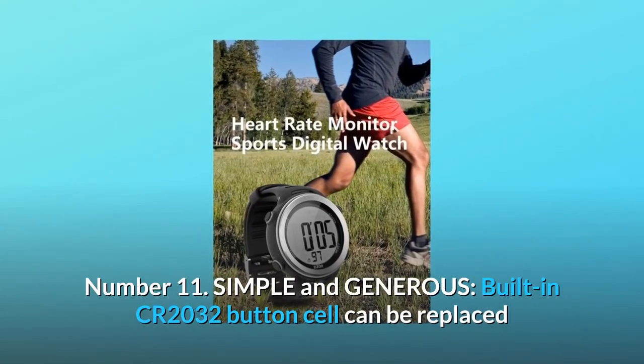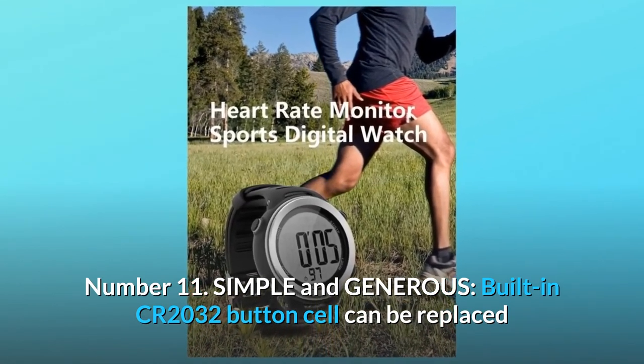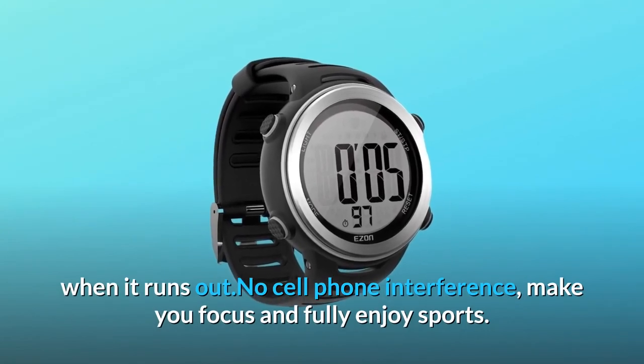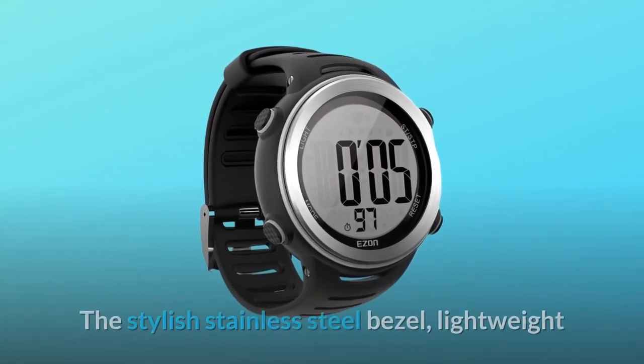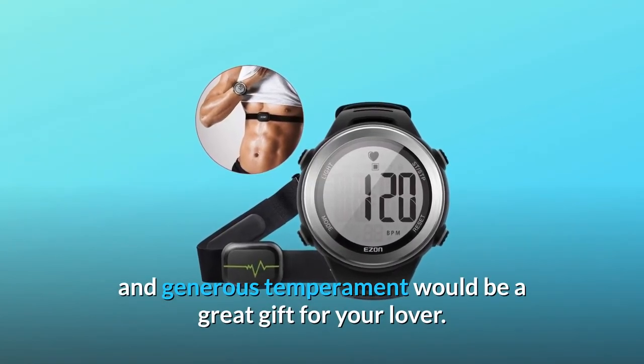Number 11: Simple and Generous. Built-in CR2032 button cell can be replaced when it runs out. No cell phone interference — letting you focus and fully enjoy sports. The stylish stainless steel bezel is lightweight and generous in temperament, making it a great gift for your loved ones.